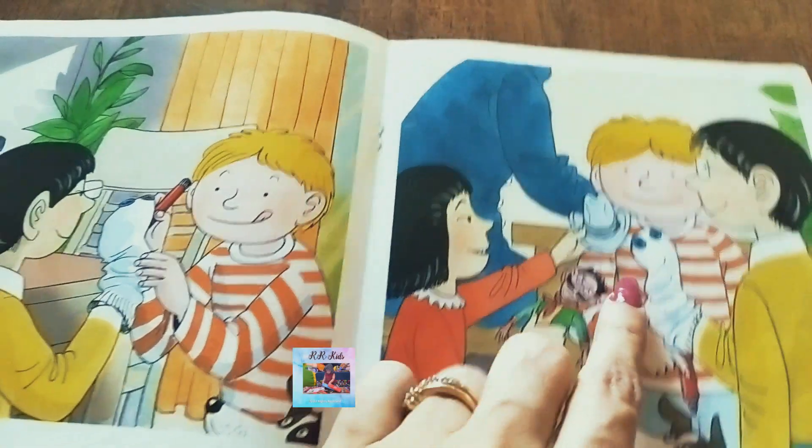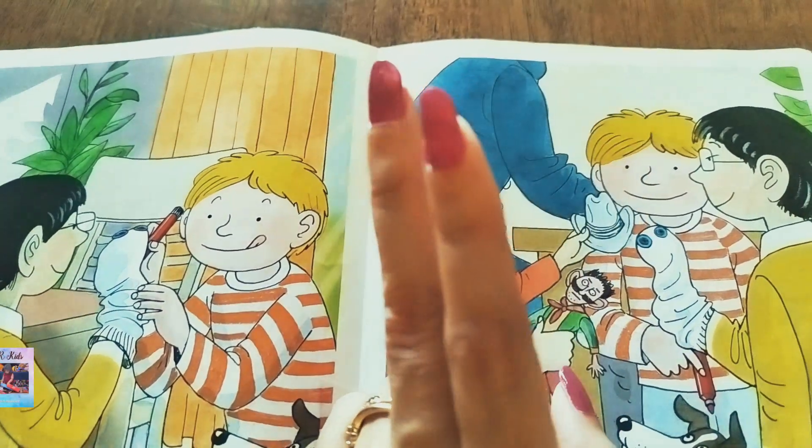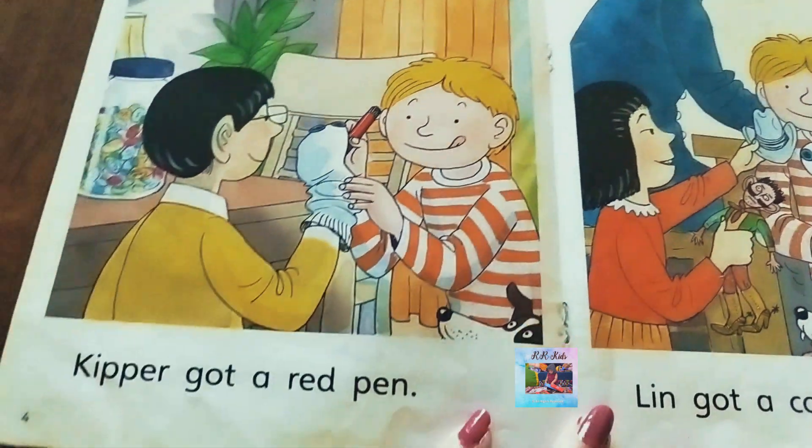Why do we say 'sock' and not 'socks'? Because when it is a pair — two socks — we say 'pair of socks,' but when it is one, individually we call it a 'sock.' Now let's see what is written on this page.